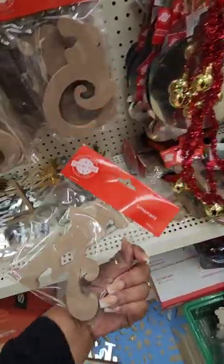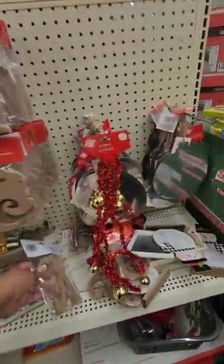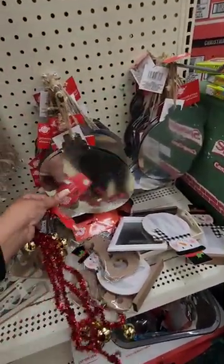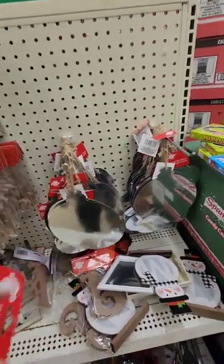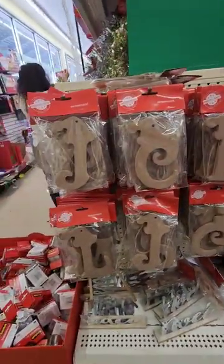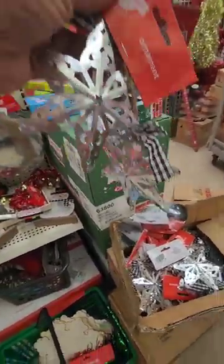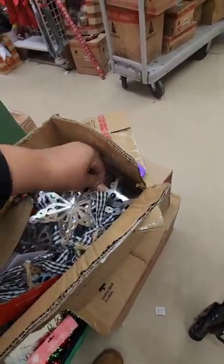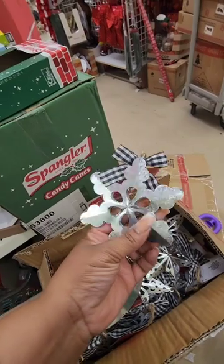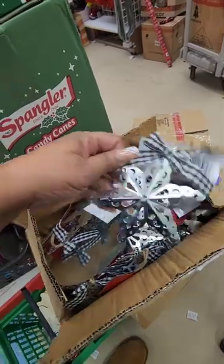I see an A with the Santa hat on it. I have not seen these before. I'm also seeing some galvanized metal ornaments and stockings — pays to travel. We also have these galvanized stars that have the white and black buffalo plaid bow attached to them.